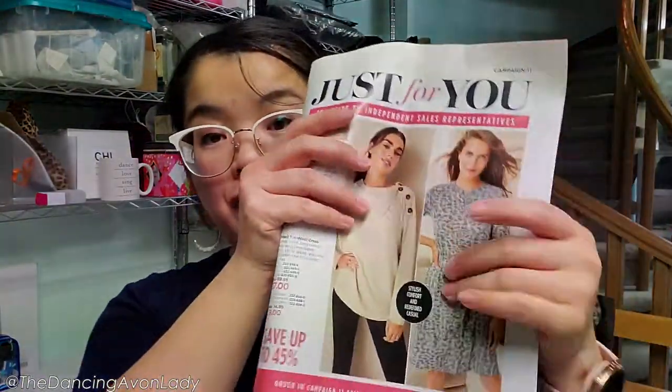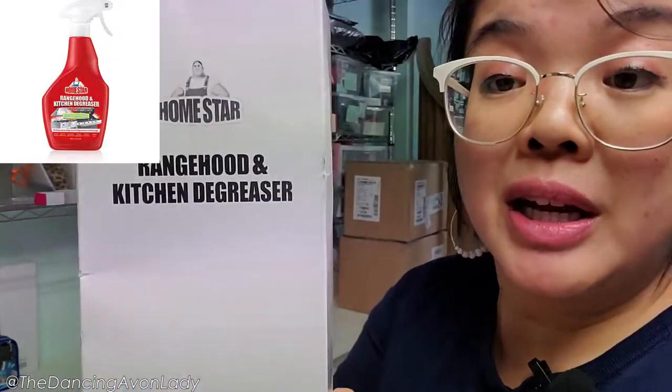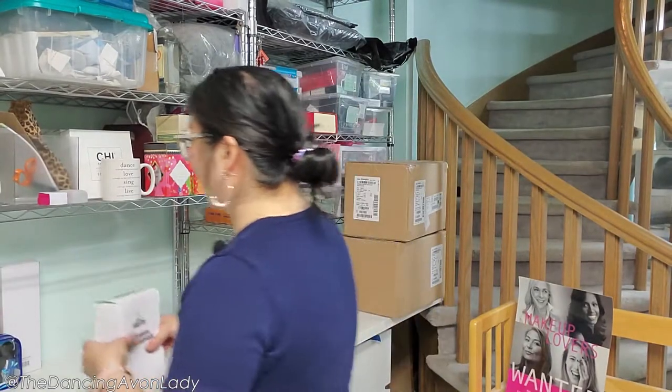Moving on, we have the Just For You flyer — always one of my favorites. I have been eyeing this jacket forever but I'm still debating it since we barely go out. One of my absolute favorite cleaning products ever — this is my third bottle — is the Rage Hood kitchen degreaser. I use this on my gas stove top to get rid of grime. I use it on my hood, my exhaust, and on the grills too — it's a really really great product.